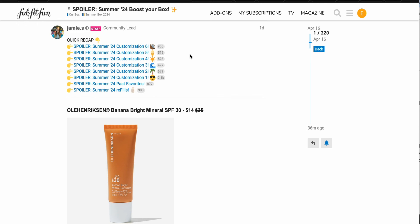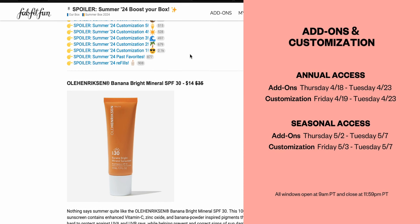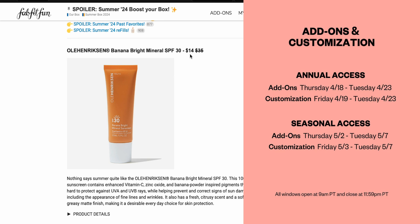Just as a disclaimer in case I don't get my other videos up in a timely manner — the add-on and customization window is open until around Tuesday night, but it's open throughout the weekend. You have some time to go in and change things. It's better to over-include things and then take them out later, because there is a chance someone else will remove something and you can pick it up — but if they have a limited quantity, you might miss out.